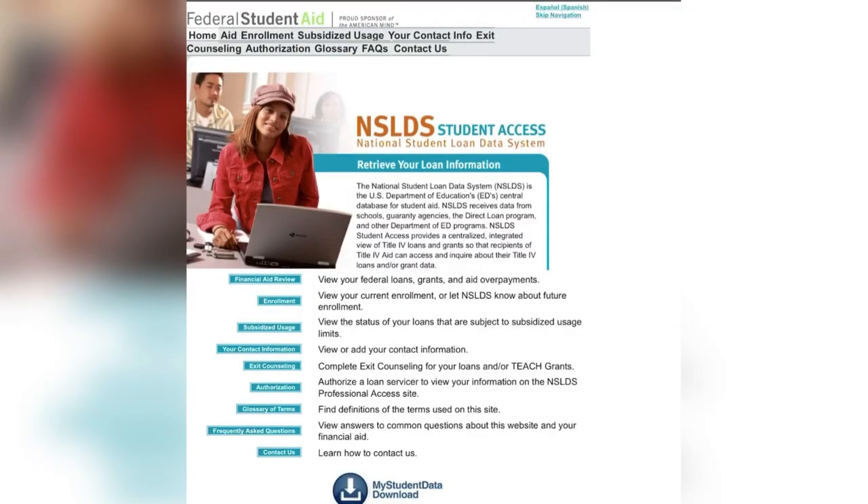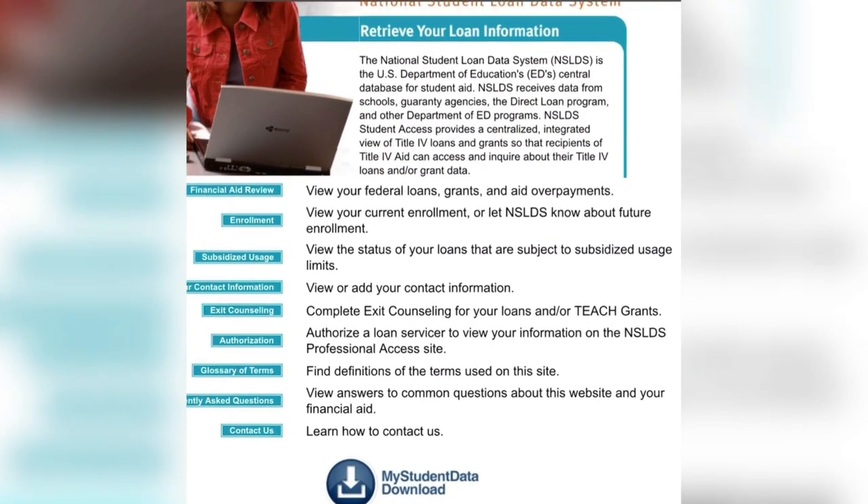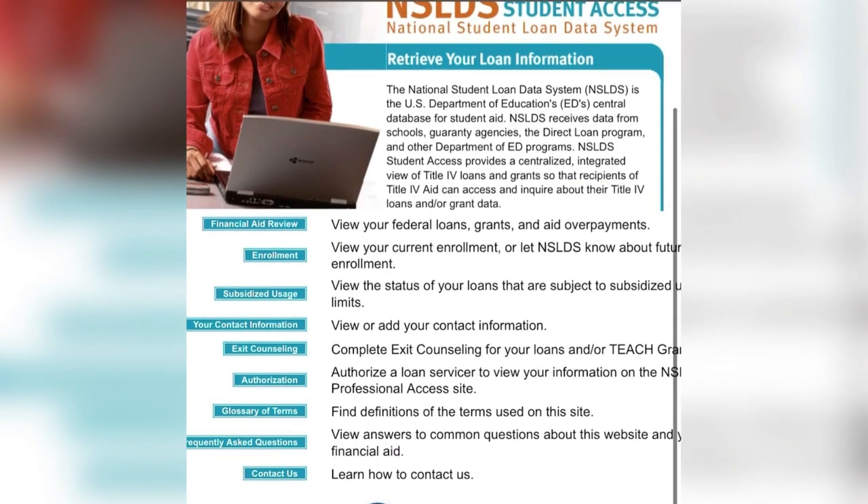Tip number one: I actually went to the National Student Loan Data System. When I went to that system, it gave me a full printout of all the student loans that I had and all the colleges that I went to. I really wanted to know what my starting number was. And I'm not going to lie, when I saw that starting number, I was like, oh my God, what did I get myself into? However, I was honestly ready to really tackle that number. I definitely suggest that you log on to the National Student Loan Data System — I'll leave the link down below in the description box.